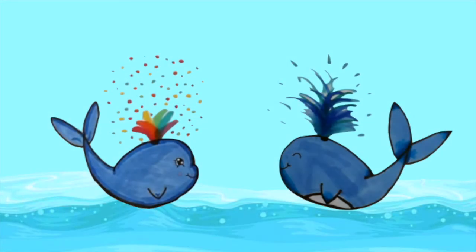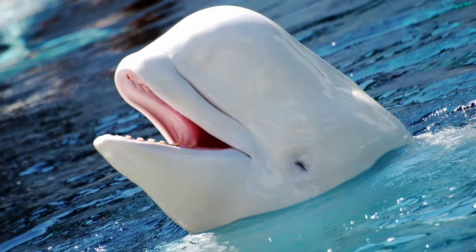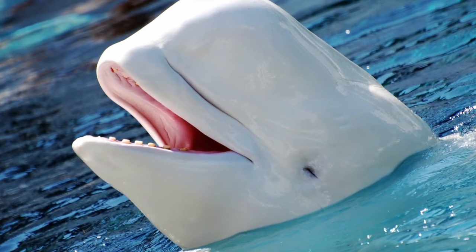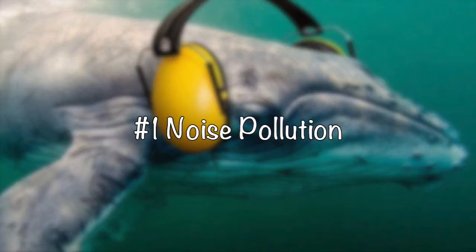Overall I'm super happy with how our friends here came out, and I hope you guys had fun drawing them with me. We all love whales, right? But whales face many threats each day, and here are a few of them. Number one: noise pollution. When ships are out on the water looking for oil or gas, they tow devices called air guns.